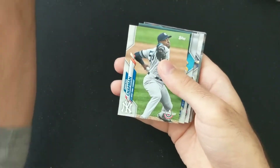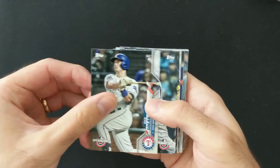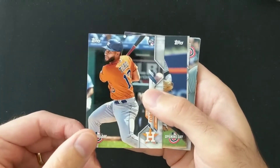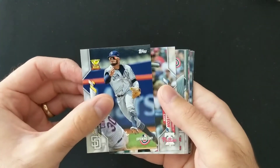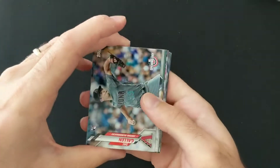Jorge Soler — I'm sure he's hoping to lead the AL in home runs again. Nick Solak rookie card. These are the guys who are in the Series 1 checklist. Abram Toro — I don't think I actually pulled Abram Toro last time, so that's a cool one. Guys from the Series 1 checklist, so we're maybe haven't seen them for a little while.